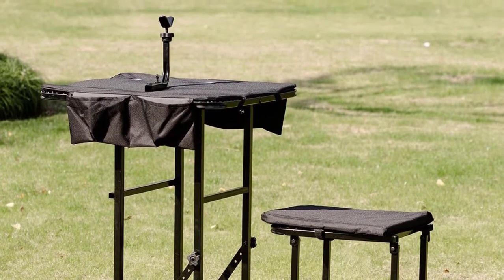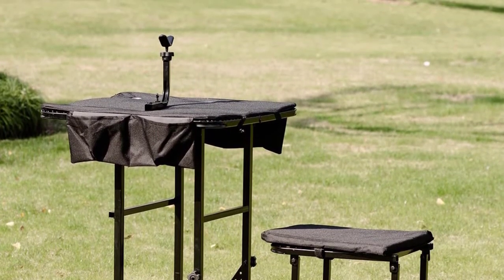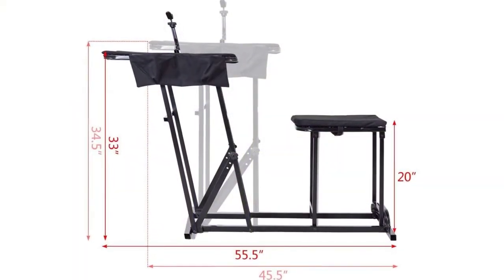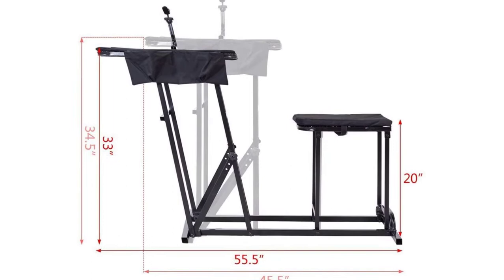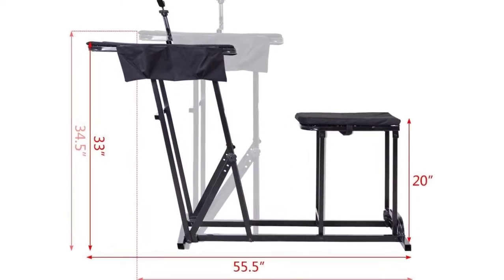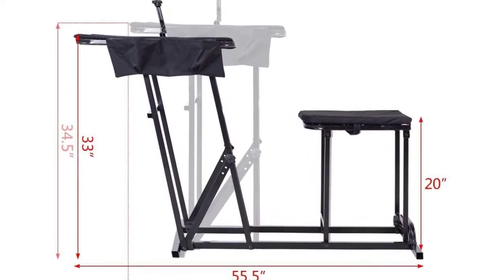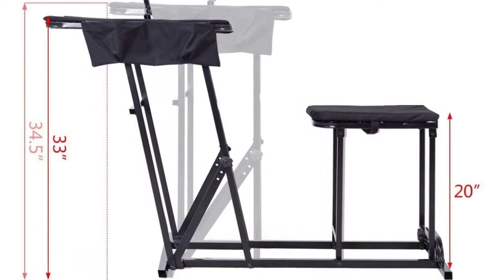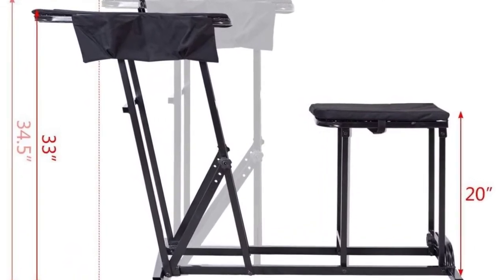Besides, it features two pockets for accessories and ammo. You can fold this shooting table into a compact size for simple storage and portability. It weighs 35 pounds. It also features a wider usage — apart from hunting, it is good for sighting, dialing in scopes, and target practice.